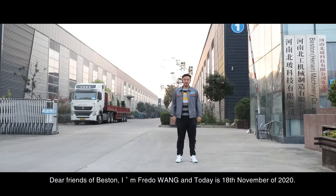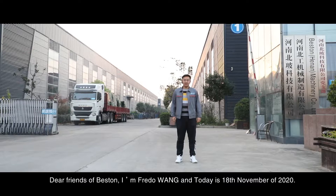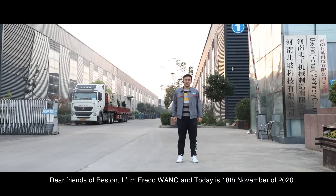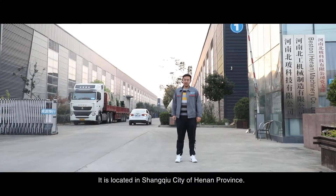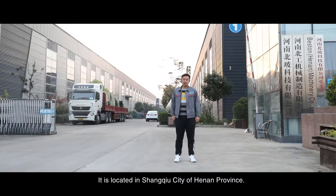Dear friends of Beston, I'm Fred Wong, and today is 18 November 2020. Today, we are at the manufacturing plant of Fasten Machinery, and it's located in Changshu City of Henan Province.